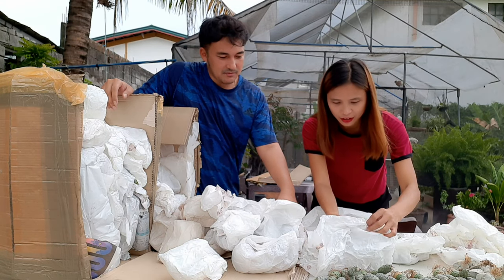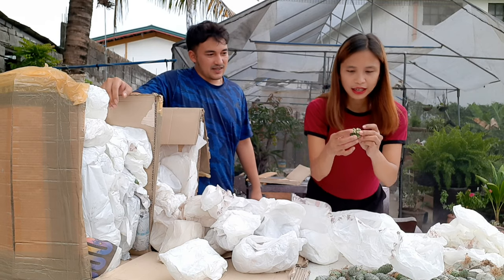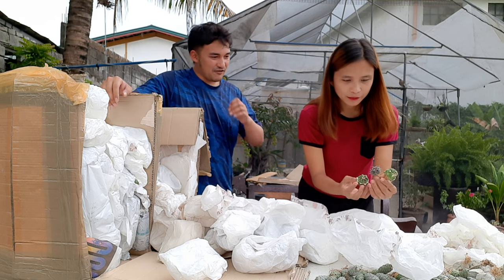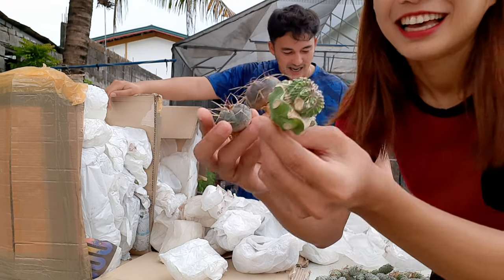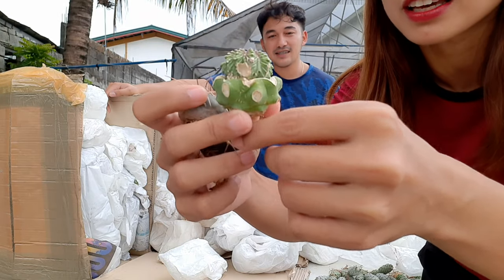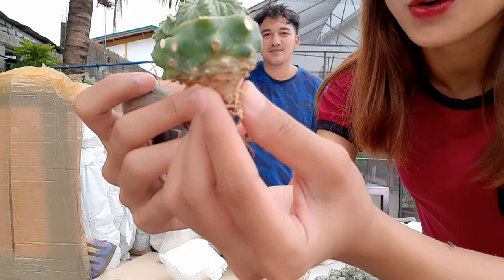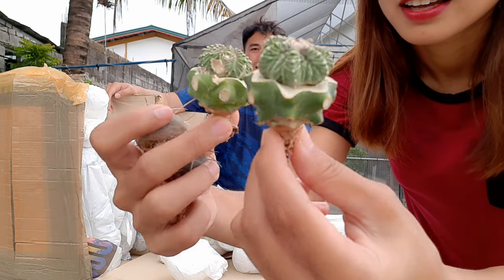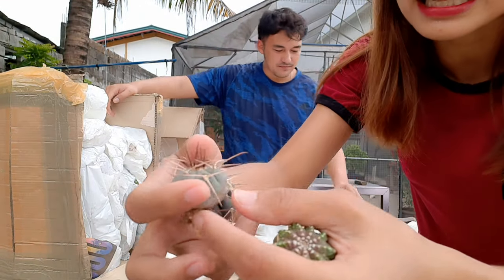These are Gymno Classics and Aztecium. They are species, not hybrids. This one — what is it? Aztecium. It's grafted — grafted onto Pero Cactus. Pero Cactus is its rootstock. Amazing, right? And this one is also beautiful — the spines are really what we're after here.